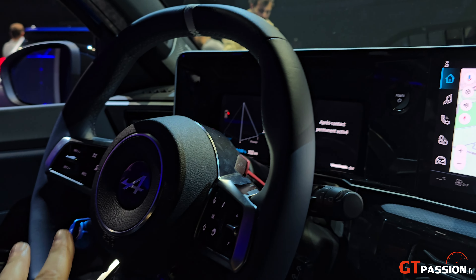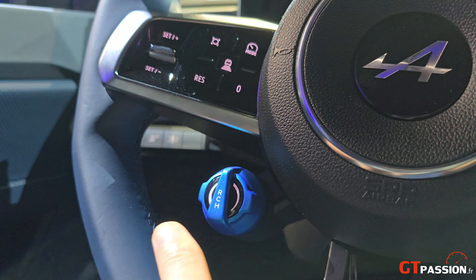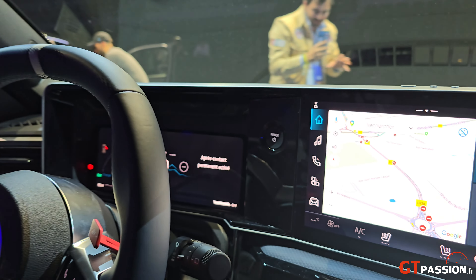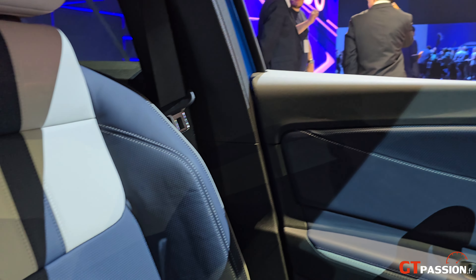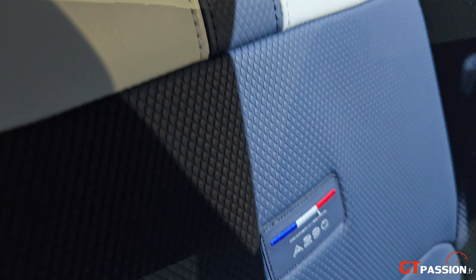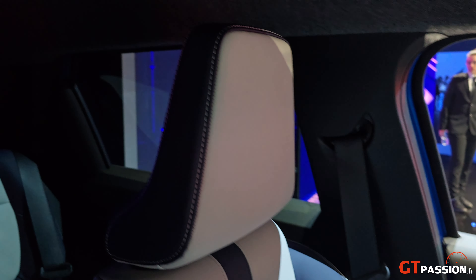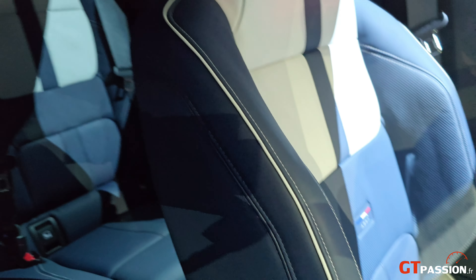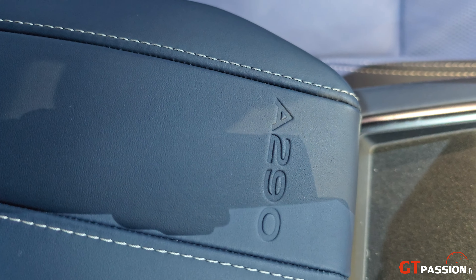Vous avez le volant qui est repris de l'Alpine, avec la particularité de ces boutons qui vont permettre de booster la voiture. L'intérieur est très sympa, avec des sièges qui reprennent le petit logo A290. L'appui, la coudière — vous le voyez — est ciblée à 290.